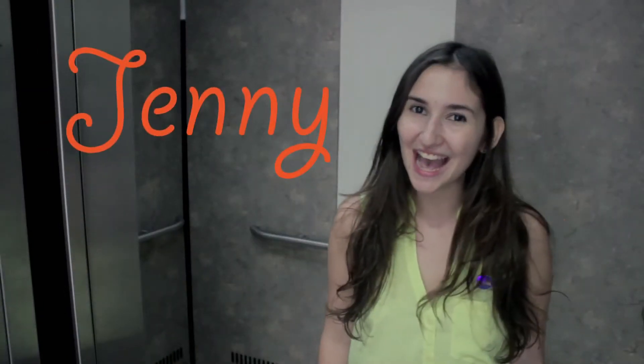Hi, I'm Jenny. I am a NASA expert student here at Puerto Rico and my biggest fear is elevators. Have you ever been trapped in an elevator before?